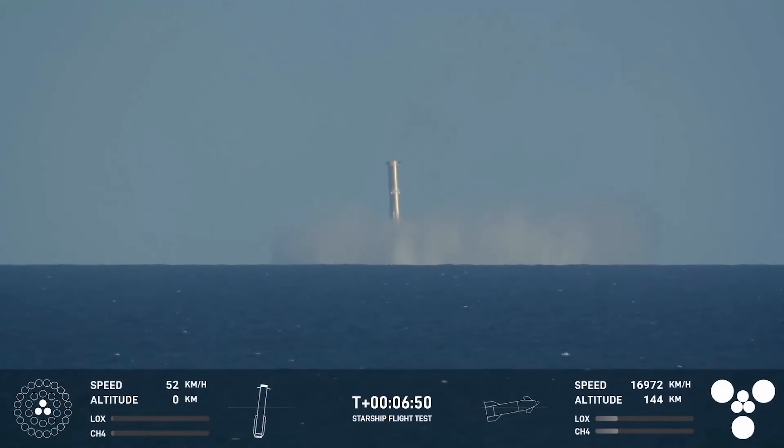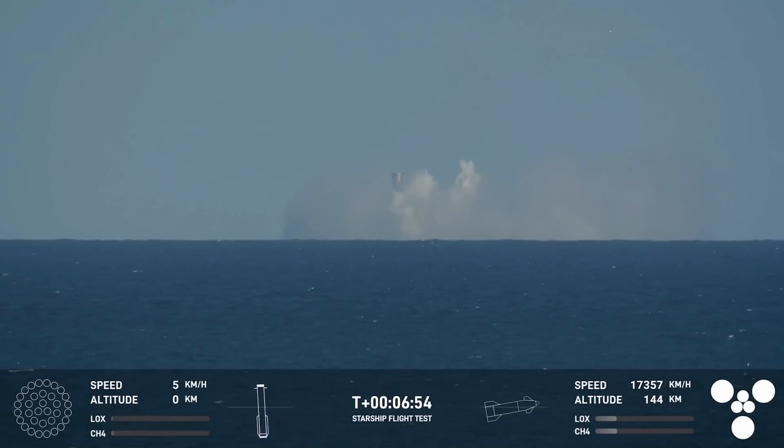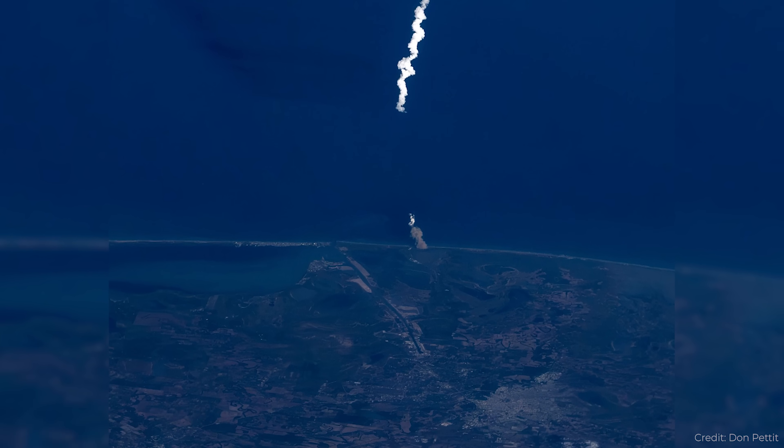The rocket returned and did a soft landing just off the coast of Boca Chica — it looked great — and then fell over and exploded, as they do. What was also cool was the launch was visible from orbit, seen by the International Space Station.